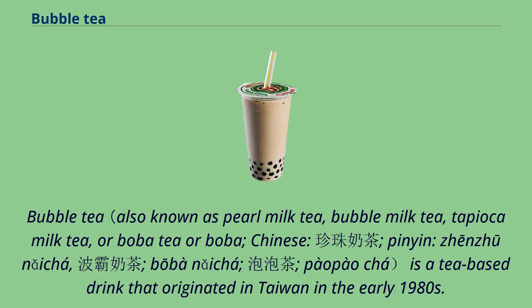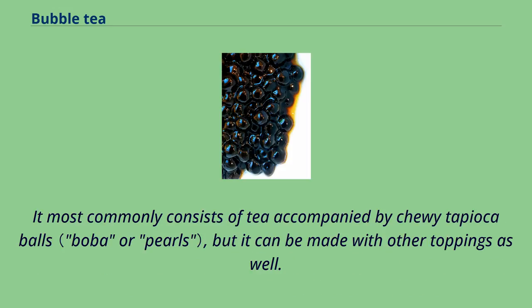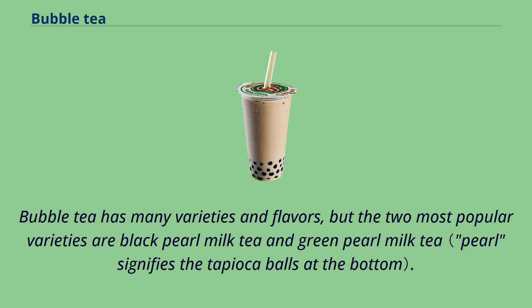Bubble tea is a tea-based drink that originated in Taiwan in the early 1980s. It most commonly consists of tea accompanied by chewy tapioca balls, but it can be made with other toppings as well. Bubble tea has many varieties and flavors, but the two most popular varieties are black pearl milk tea and green pearl milk tea.